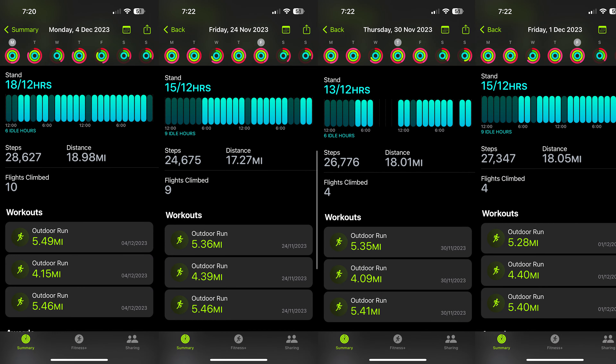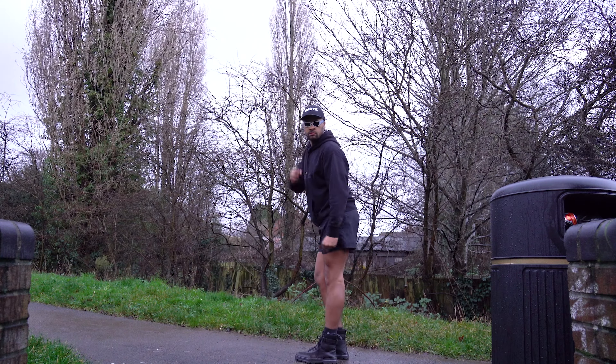I regularly hit more than 25,000 steps a day, but that's because I run more than 15 miles. What do you need to do to get to 20,000 steps without running, and how many calories does it burn? Let's find out.